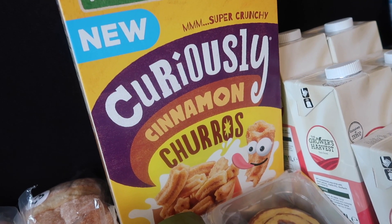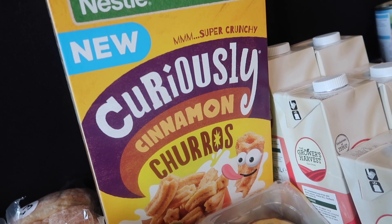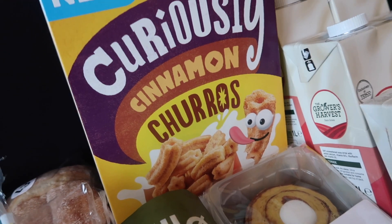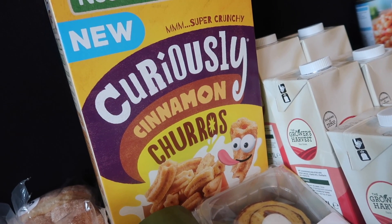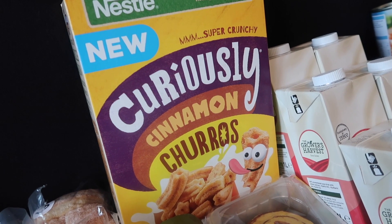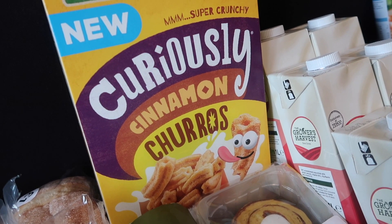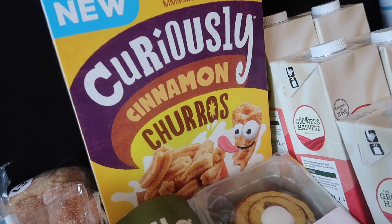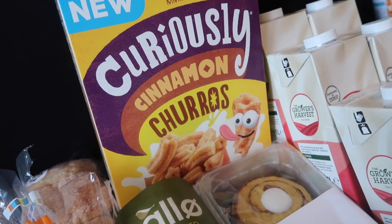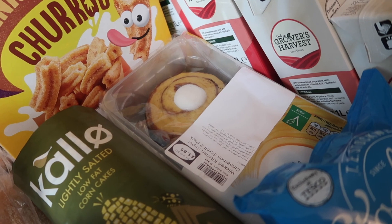I treated myself to this Curiously Cinnamon churro cereal — this was £2.90, and it'll be part of the taste test so I'll share my thoughts then. But it just looks so good. Cereal is one of my favourite snacks ever and I don't think I've had any for the last four weeks. I'm really excited to have a bowl in the evening. I feel like it's going to taste like Cinnamon Toast Crunch, which is definitely a great cereal.